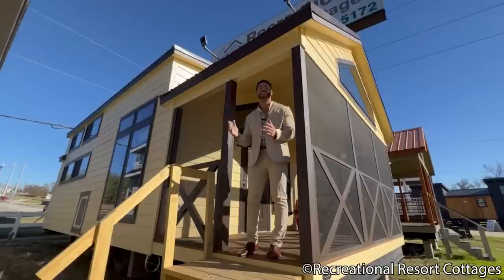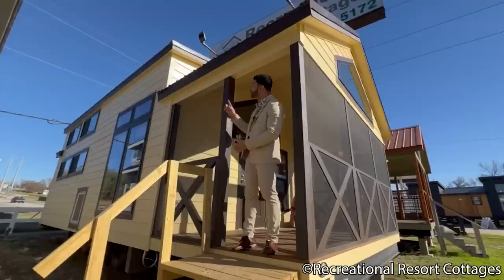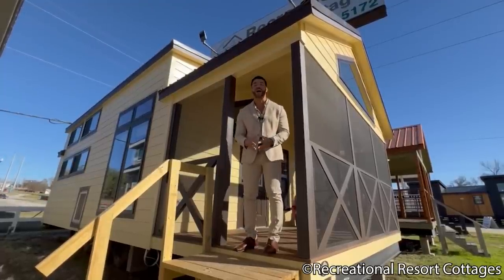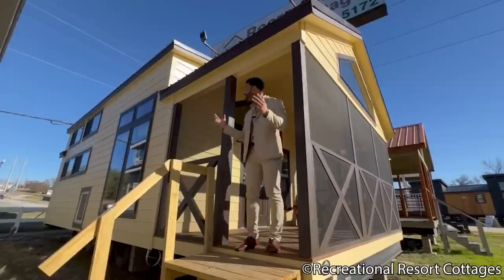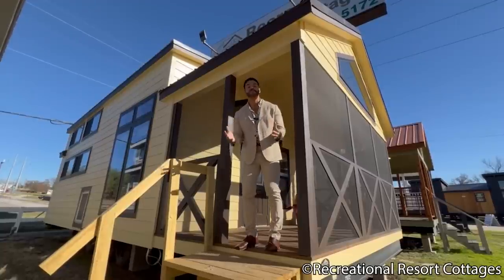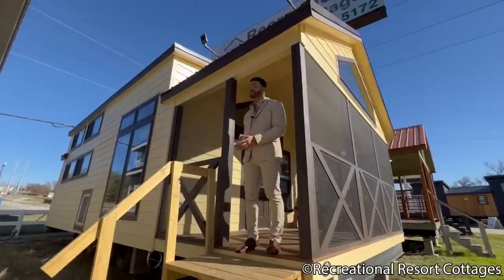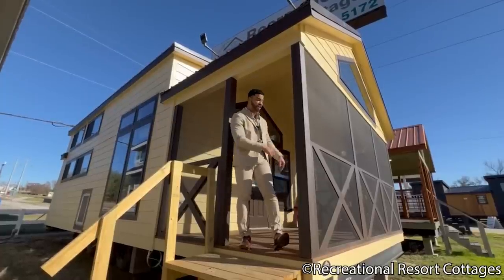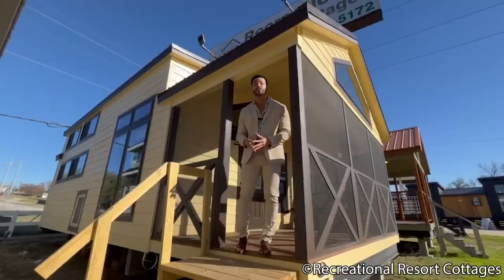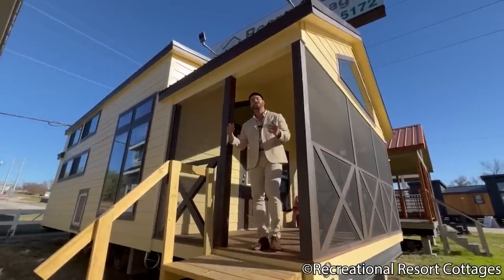Right here on the exterior you'll see we have the yellow base color, brown trim around your windows, door, and fascia, and we've topped it all off with the brown metal roof. Our quality here at Recreational Resort Cottages is like no other — packed with warranty on the siding that lasts 30 years, 30 years on the metal roof, and even 30 years on your composite Trex decking, which is tortoise brown.